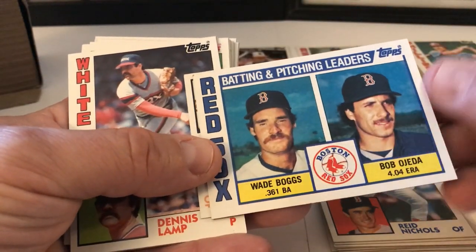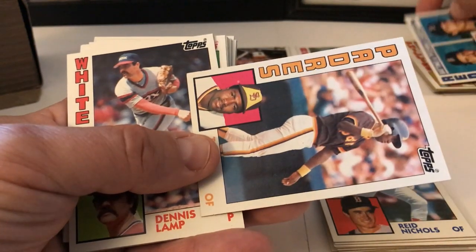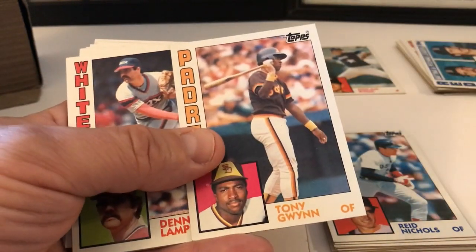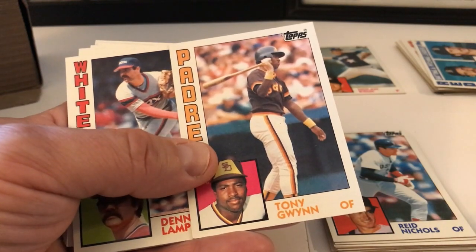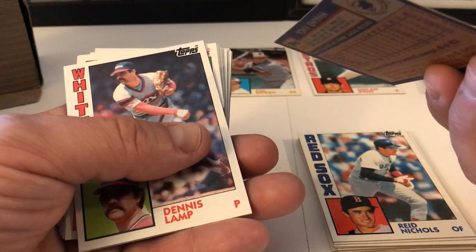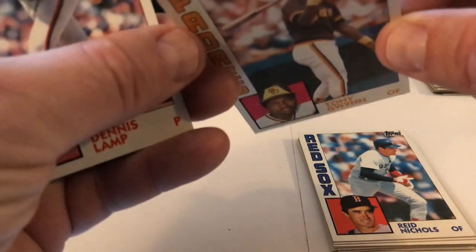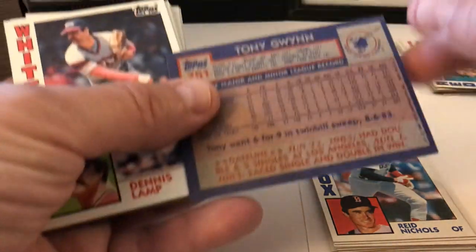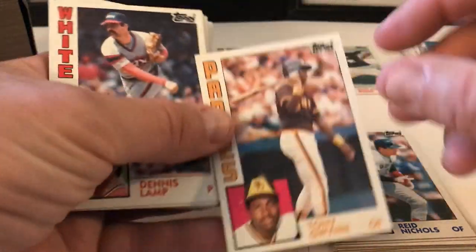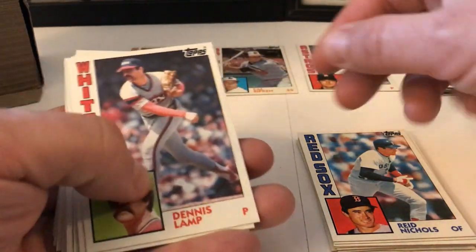Wade Boggs Batting Leaders, Pitching Leaders, Bob O'Hita — very cool. Tony Gwynn! There it is — there's one of the ones we're looking for. Beautiful. I love it. Corners look pretty good. Centering is not too bad. It's a good card. Nice. Gwynn, Ryan, and Ripken so far.